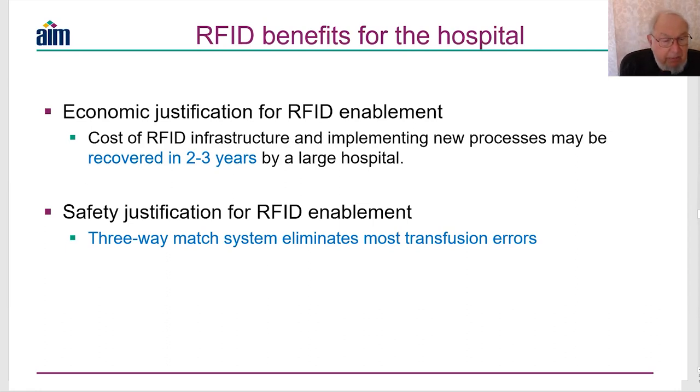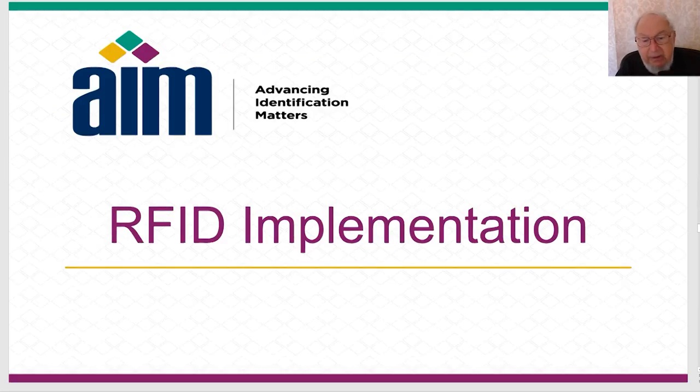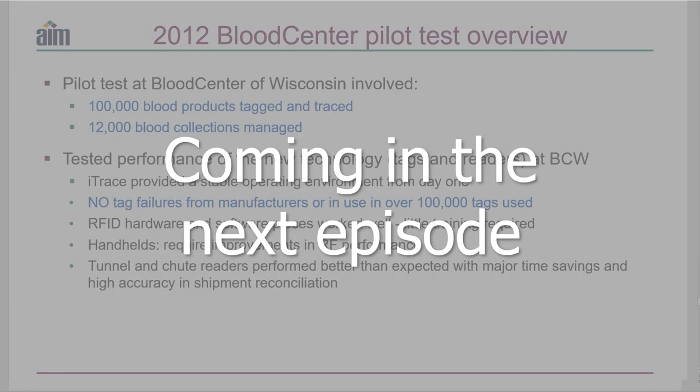Now we know what we're going to do with RFID and how we might use it. Let's look at how we actually implemented it over the period 2010 to 2012 at the Blood Center of Wisconsin. That's all we have time for in this episode.